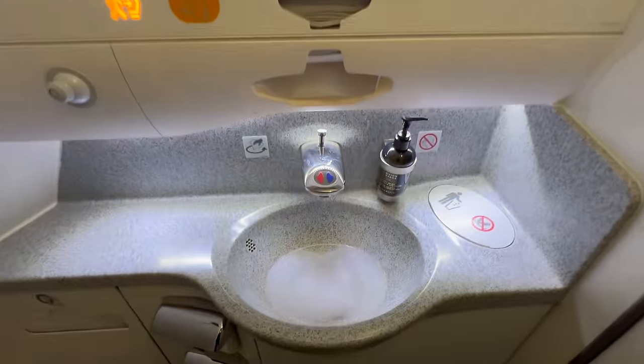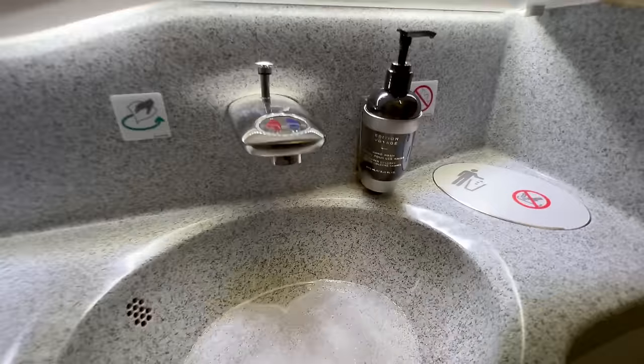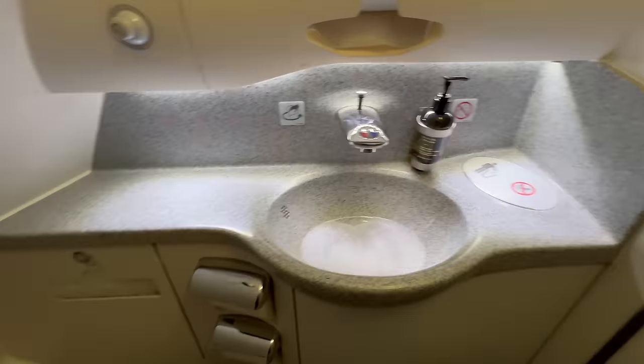The front lavatory was standard. However, I was the first person using it and the sink was already clogged.